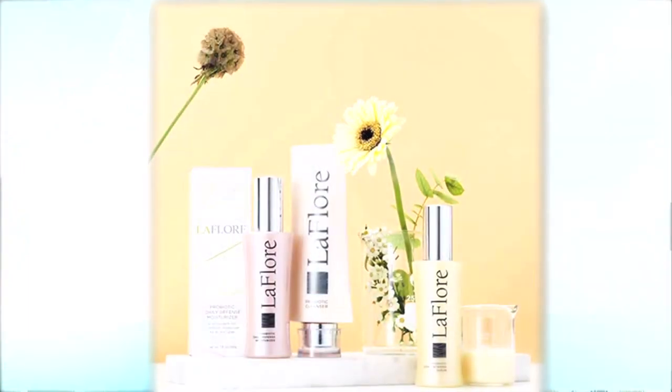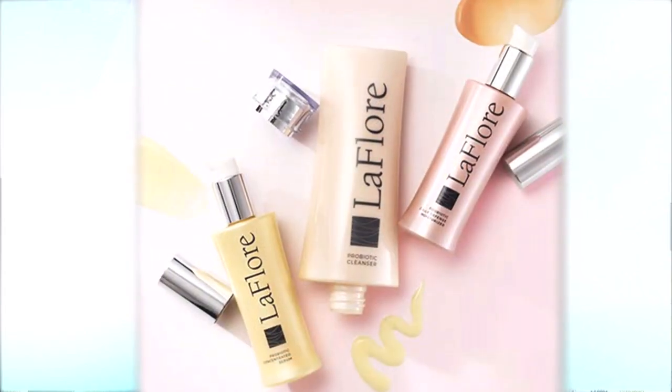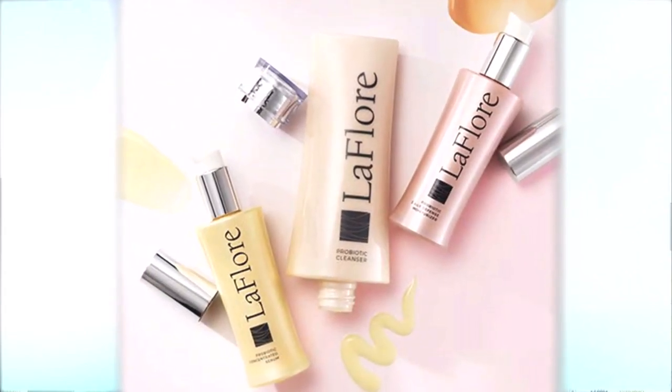Girl, this is pure luxury. I've seen this a lot at my favorite high-end stores. And using these topical live probiotics creates healthy skin and decreases breakouts, redness, and wrinkles.